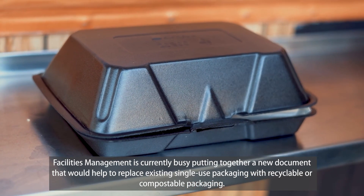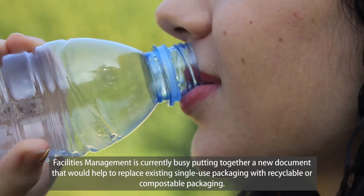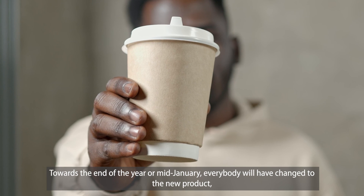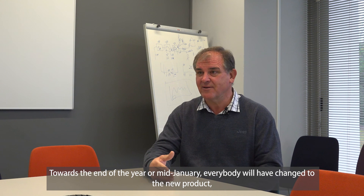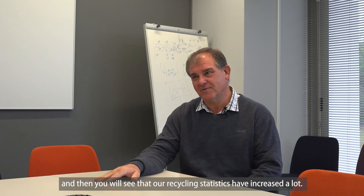Facilities management is in the process of introducing a new materials document that will help replace existing single-use packaging with recyclable or compostable alternatives. By the end of the year, beginning of January, all packaging will have changed to the new products, and then our recycling figures will increase significantly.